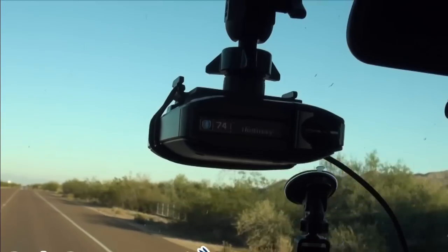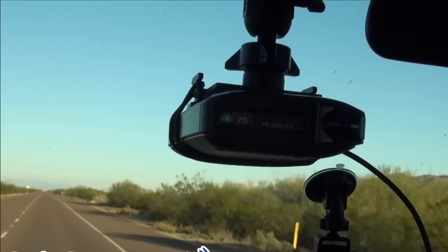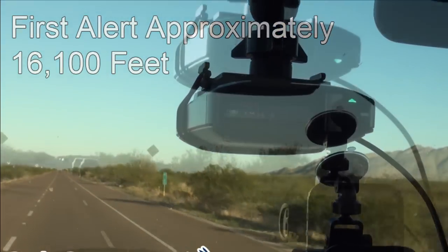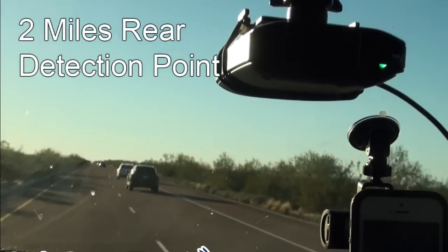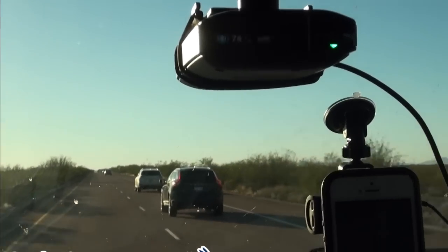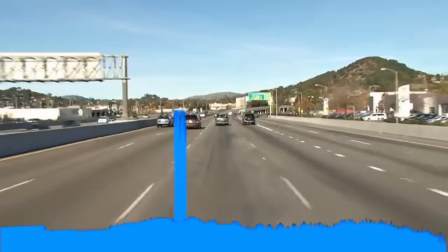In our testing of the Max 360, we found forward detection range on K and KA band to be over 2.5 miles, and rear detection to be over 2 miles, which is over 8 times the capture rate of a police radar gun. To address the issues of anti-collision sensors, the Max 360 uses a new digital signal processing algorithm and hardware which enables it to block most of these out.